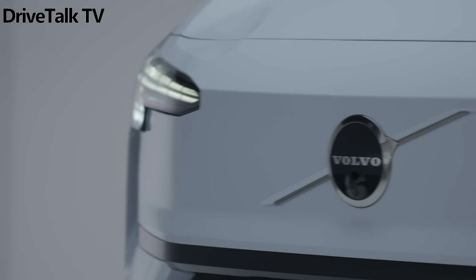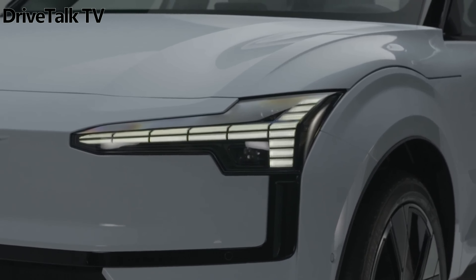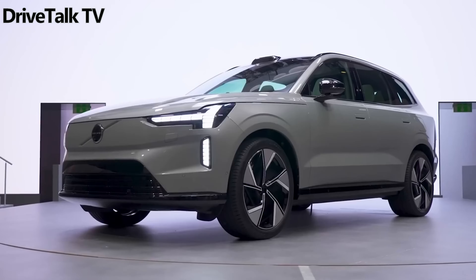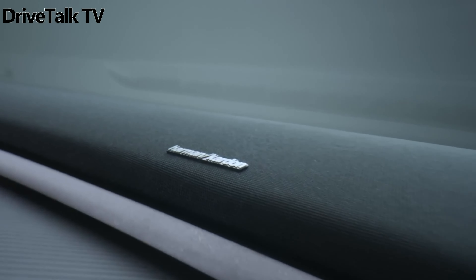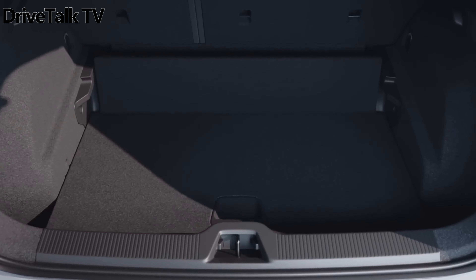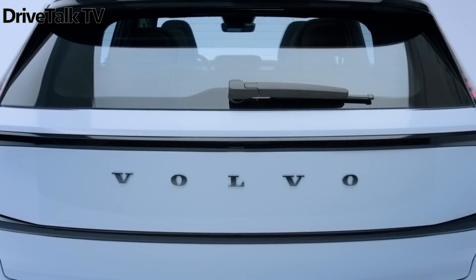The brand-new 2025 Volvo EX30 is an all-electric subcompact SUV. It's Volvo's smallest-ever SUV, roughly the length of a Jeep Renegade, and Volvo's least expensive electric SUV and least expensive vehicle, period, in the US.